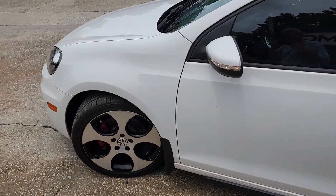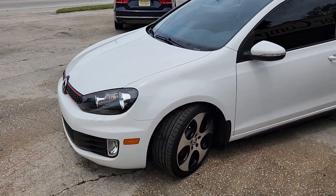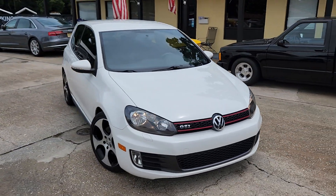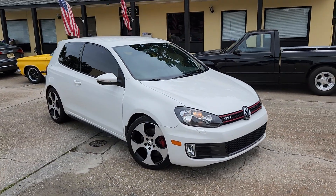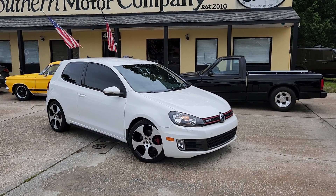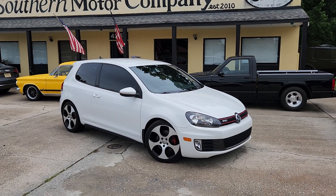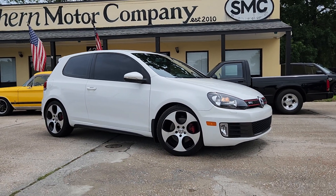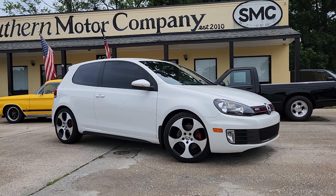So there's a good-looking car for sale here today at Southern Motor Company. We've got a great selection of Volkswagens. Please visit us online at smccharleston.com to look at all the inventory that we have. You can also give us a call at 843-277-2983, and stop by the store at 4252 Rivers Avenue. Thanks for watching, have a great day, and we look forward to earning your business. We'll see you soon.